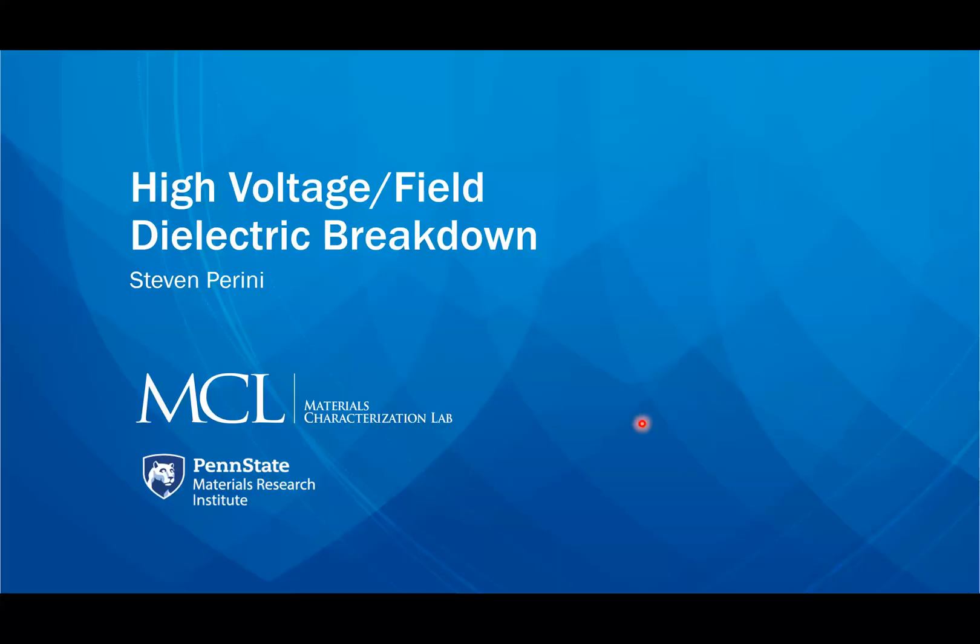Hello, my name is Stephen Preeti. I'm a research assistant here at Penn State's Materials Characterization Lab, and I'm going to give an introduction to high voltage or high field dielectric breakdown.